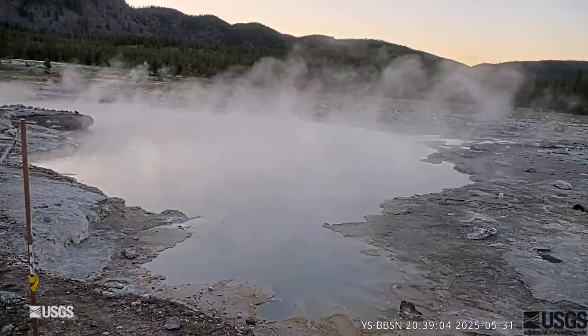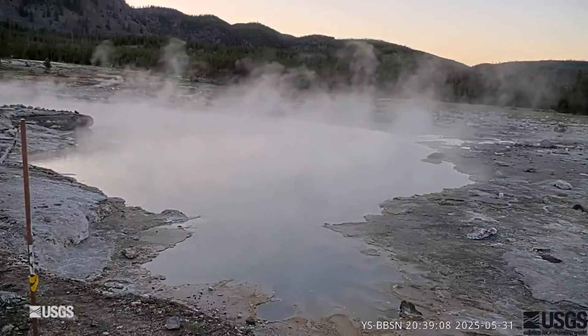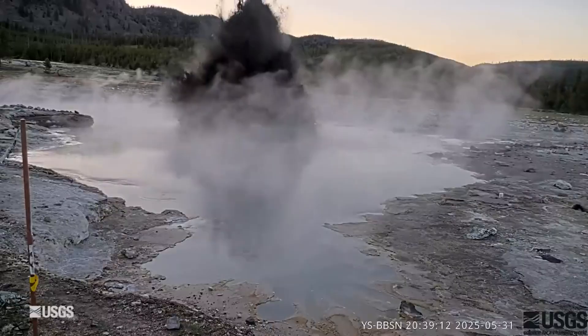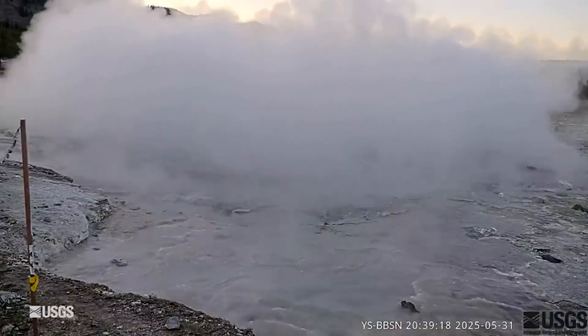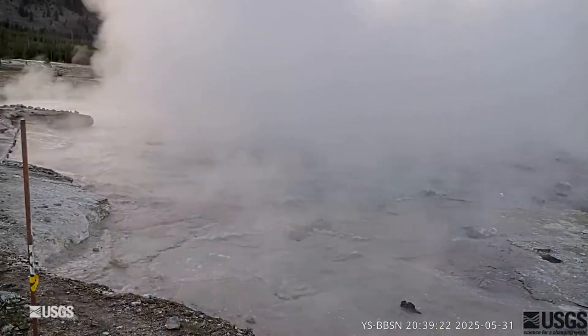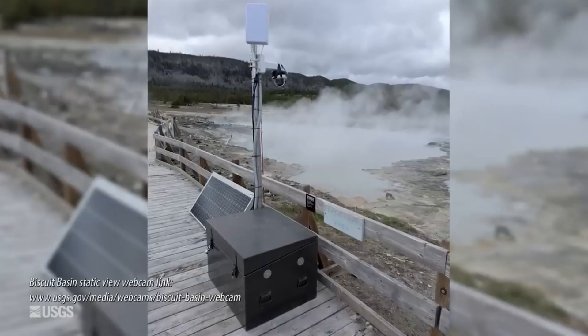Finally, the new webcam at Biscuit Basin — the site of a hydrothermal explosion back in July of 2024 — recorded a small eruption on May 31st at 8:39 p.m. This is the first video-recorded eruption since last July, although monitoring equipment and eyewitnesses have recorded several smaller eruptions. So the new webcam at Biscuit Basin is already paying dividends.